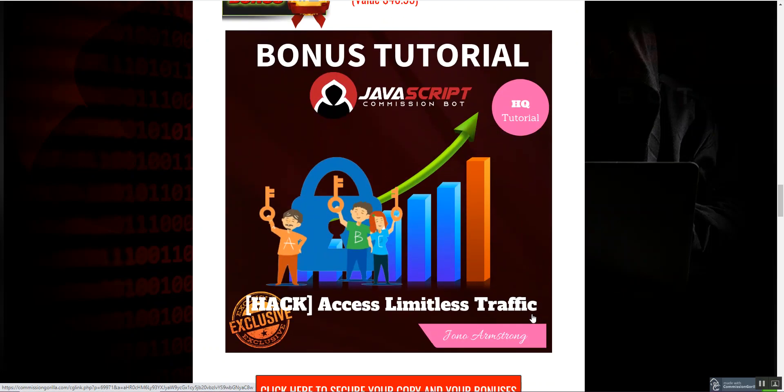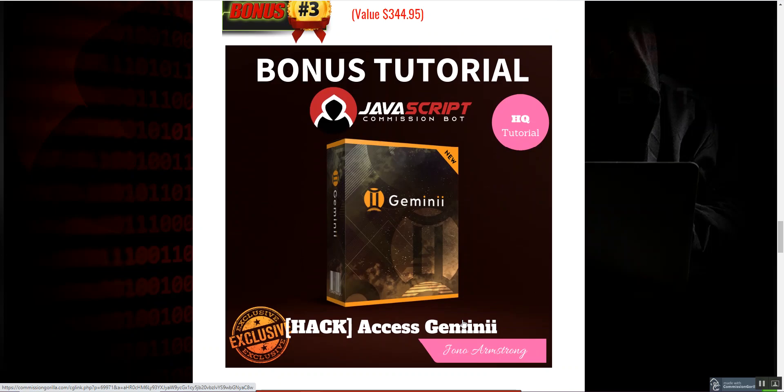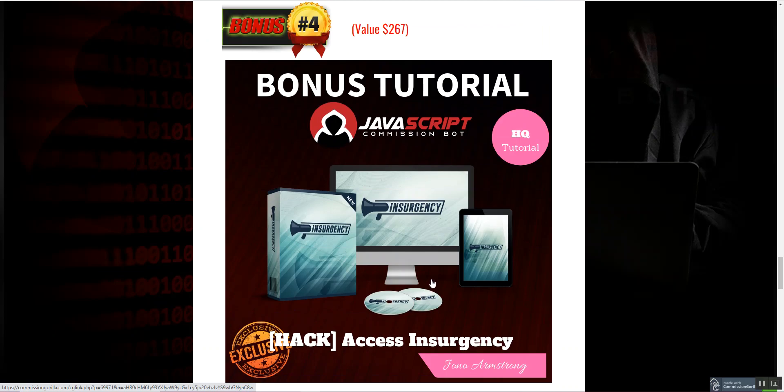The second custom bonus is access to Jomo's limitless traffic — you can get access to Jomo's audience for free if you buy via my link. The third custom bonus is Gemini, which is a very nice and worthy product. It has an autoresponder where you can upload unlimited leads and start sending emails for free. I'm really surprised he's giving all this away.